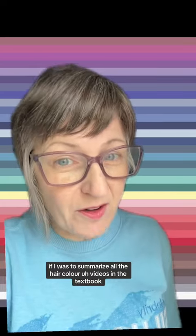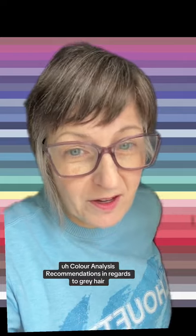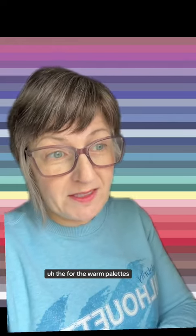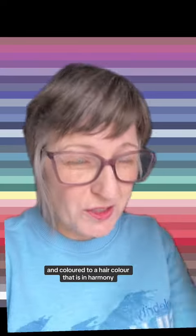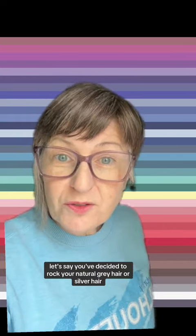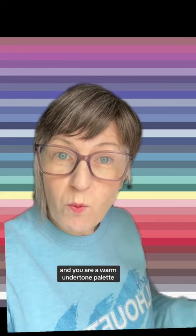If I were to summarize the textbook color analysis recommendations in regards to gray hair: for the fully warm palettes, naturally gray or silver hair would typically be recommended to be colored — colored to a hair color in harmony with your natural hair color around age 20. But after you evaluate your lifestyle, personality, budget, and whatever other factors you want to consider, let's say you've decided to rock your natural gray or silver hair and you are a warm undertone palette.